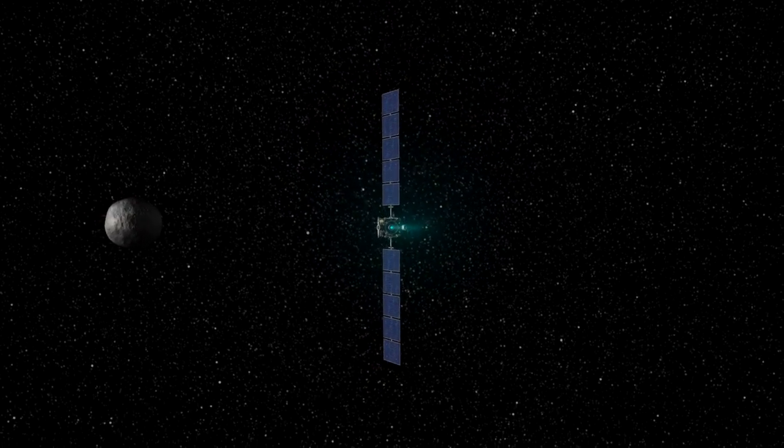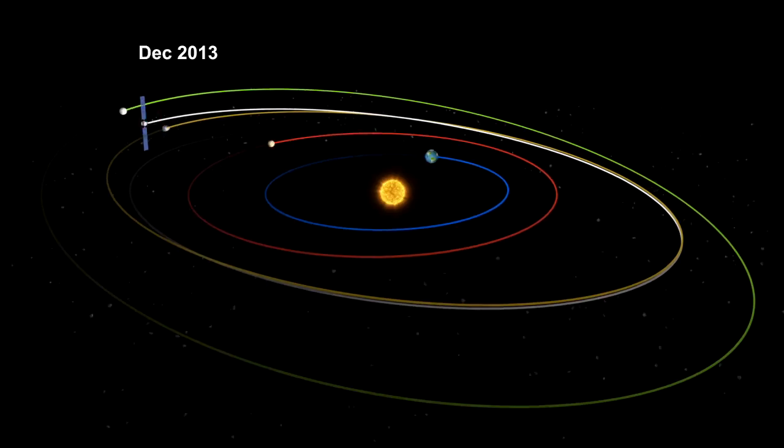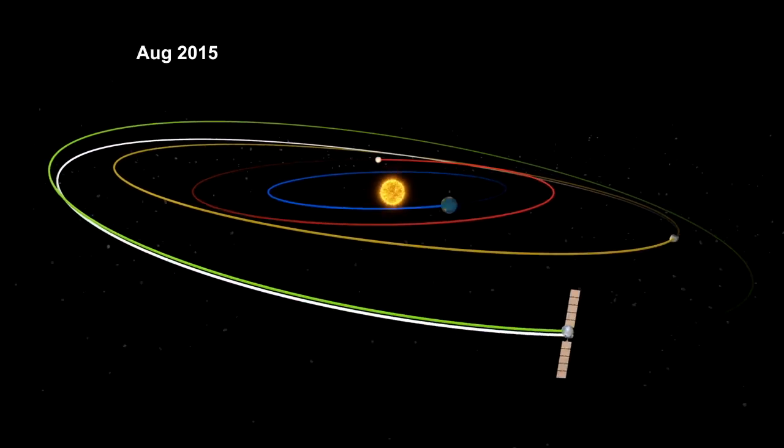Dawn is truly an historic mission. It's the first mission to orbit a main belt asteroid, and it's the first mission to orbit two interplanetary bodies — two fossils from the very beginning of our solar system.